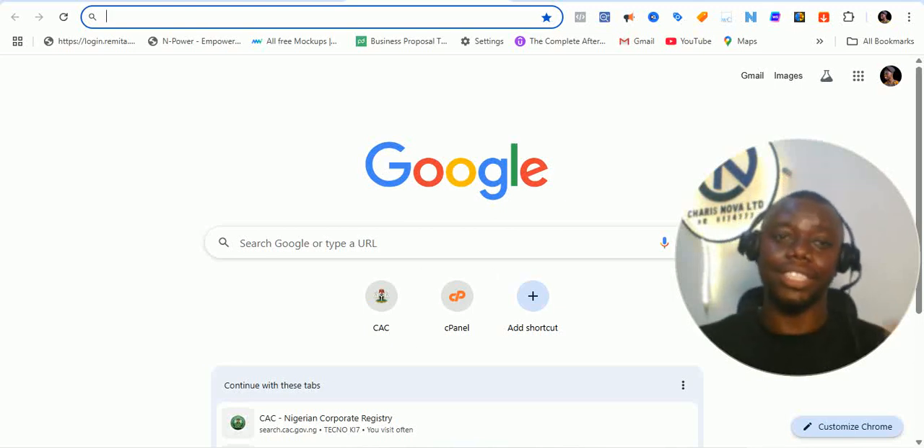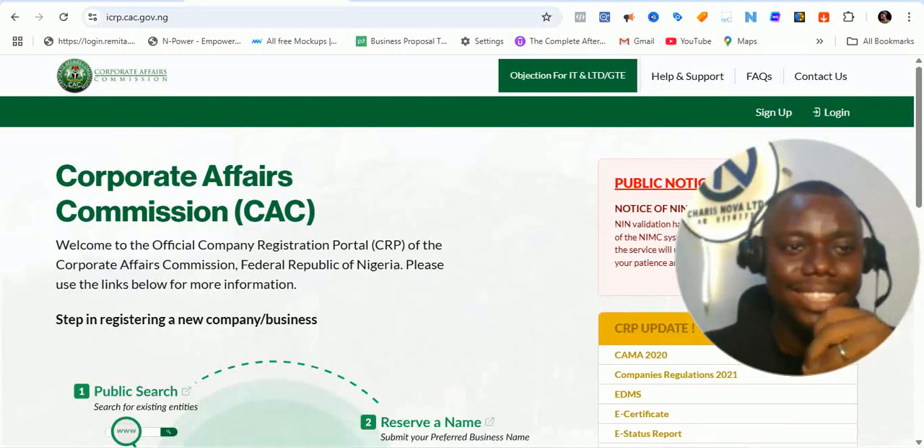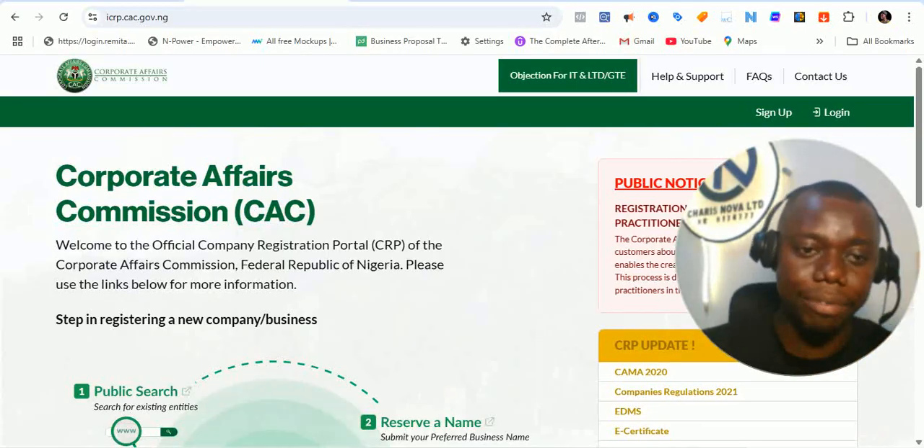Alright, hello guys. Welcome back to the channel. This is Ziki Akimola speaking. In this video, we're going to be talking about the new ICRP portal of the Corporate Affairs Commission.